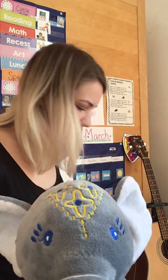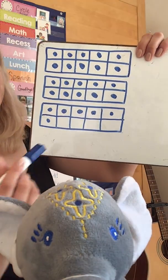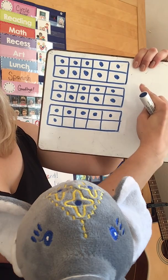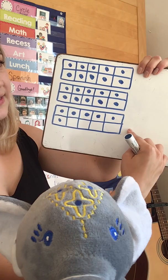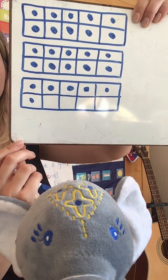Let's take a look at our 10-frames. I drew the 20 — 10 and 20 — and then I drew 5 and one more, 6. I wonder if you can see really, really quickly — super quickly — how many more ladybugs we need to get to the next 10.